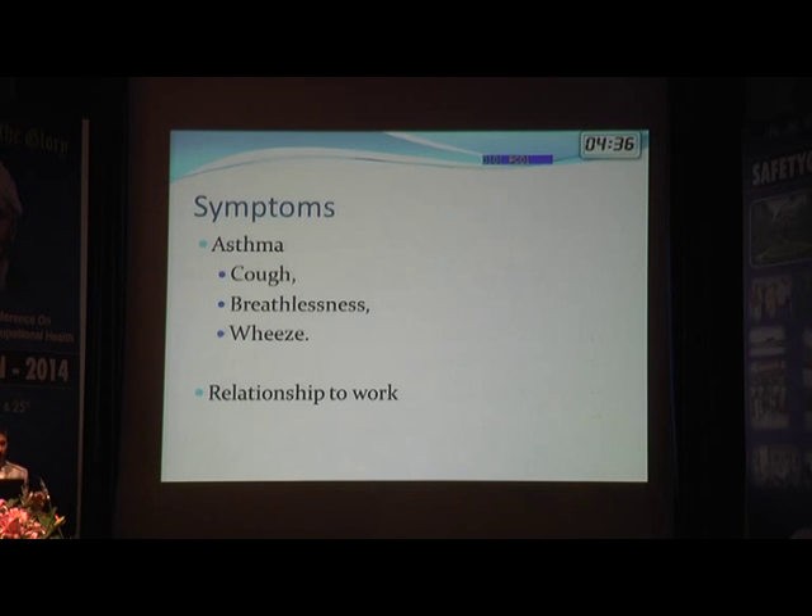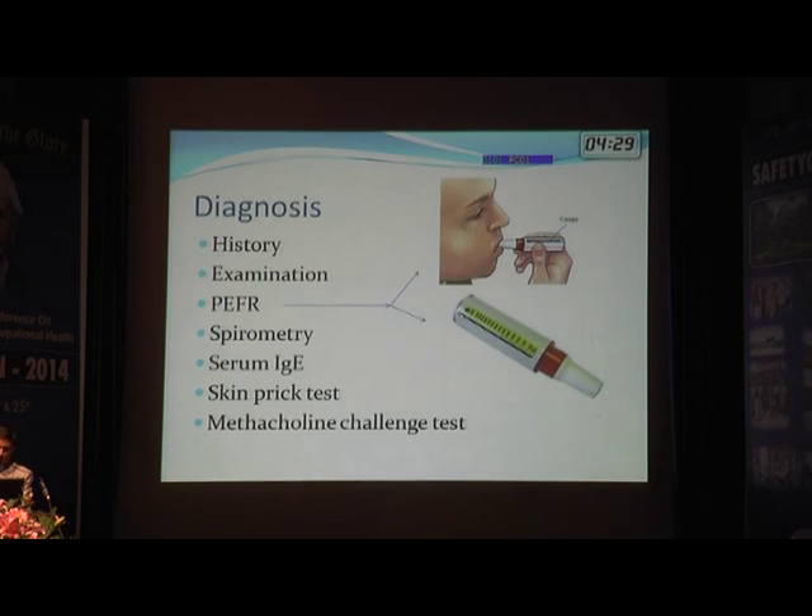The symptoms of asthma are cough, breathlessness, wheeze, and chest tightness. If these symptoms are in relation to work, we need to consider occupational asthma.